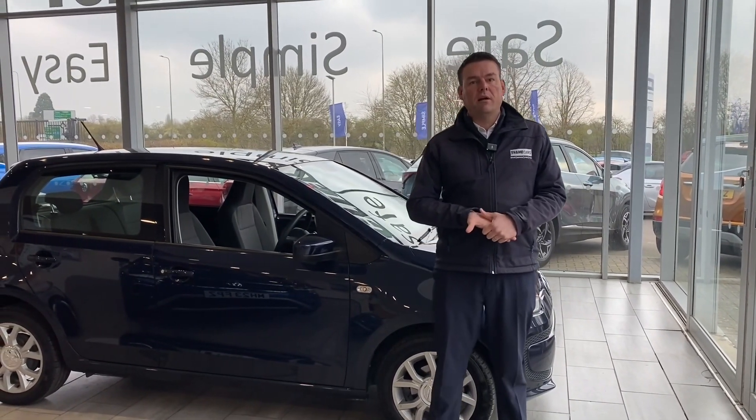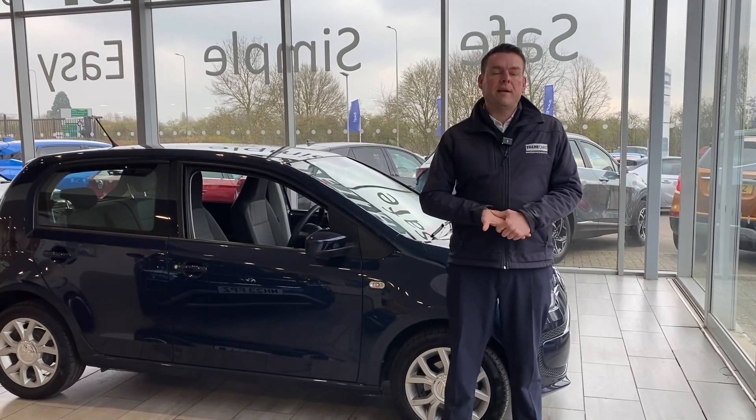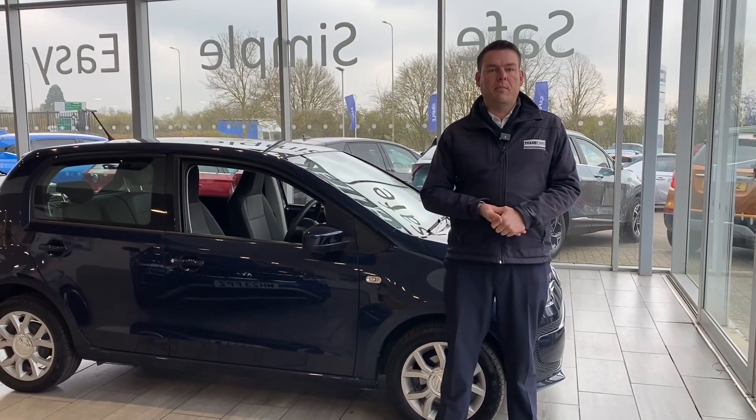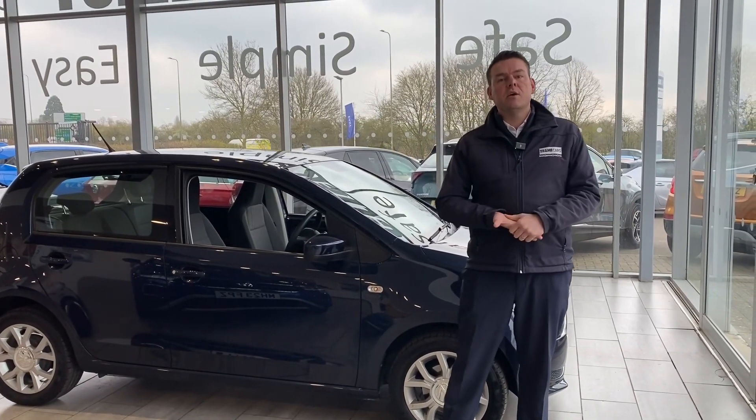We're highly rated on Auto Trader and we've recently won Used Car Dealer of the Year for 2023, so we're the place to come for a pressure-free car buying experience. All of our cars are fully prepared and ready to drive away with two keys. If you have a part exchange, we'd love to hear from you — get in touch for an evaluation.